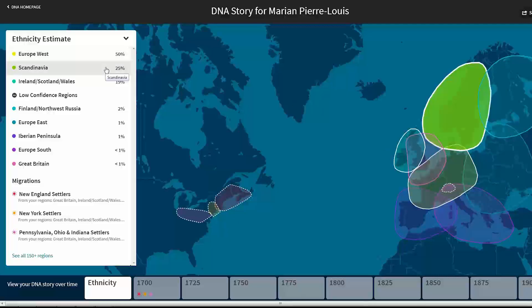They are giving me 25% Scandinavian, and according to their definition based on this map, Scandinavia is Norway, Sweden, and Denmark. I'm not really seeing the Netherlands included as part of this. I have no ancestors from Scandinavia — from Norway, Sweden, or Denmark. The closest I come is ancestors from the Netherlands, my New Netherland Dutch who settled in New York in the 1600s. So maybe they came from Scandinavia before they went to the Netherlands — I don't know.